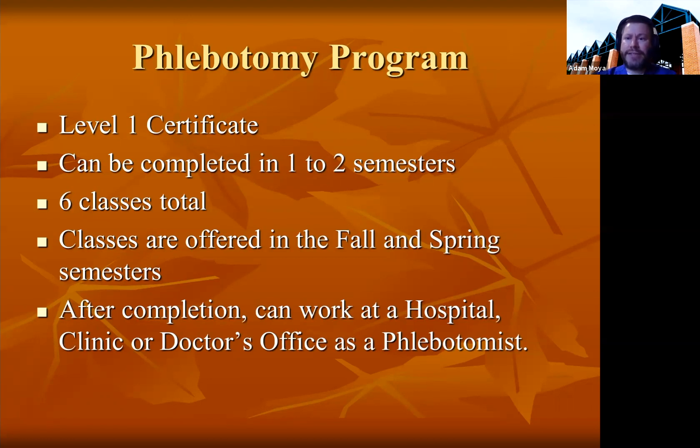The courses are flex courses, only eight weeks in length, and the majority are done online. The only face-to-face class is the actual phlebotomy class itself, held on Saturdays — eight Saturdays total. The clinical rotation requires you to go to a hospital or clinic for three weeks, Monday through Friday, eight hours a day. After completion, you can work at a hospital, clinic, doctor's office, or any place that employs phlebotomists. Successfully completing the program makes you eligible to take the ASCP phlebotomy certification exam.